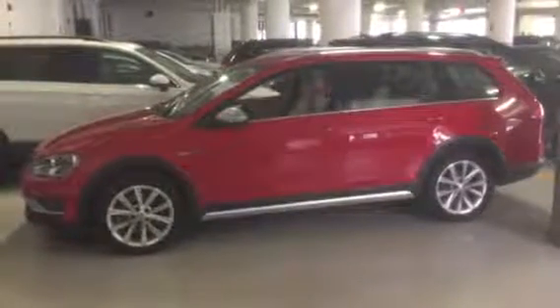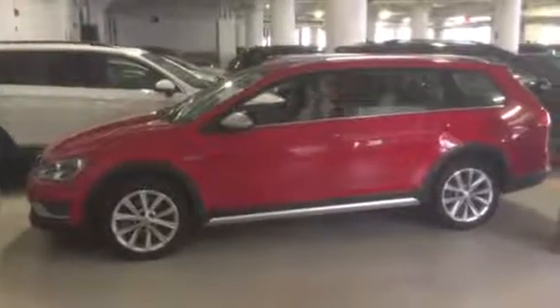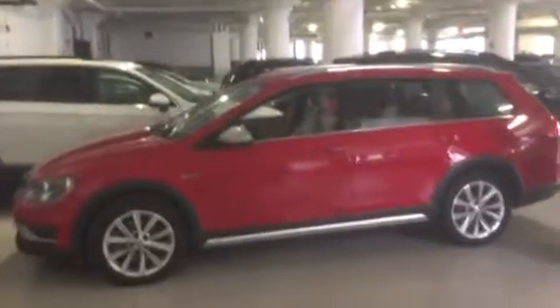Charlie here at Volkswagen Manhattan. Check out this 2017 Volkswagen All-Track four-wheel drive wagon in tornado red with a beige leatherette interior. Only 3,466 miles on it — it's been in the service loaner program. Just got in, so you can get a great deal on this car.